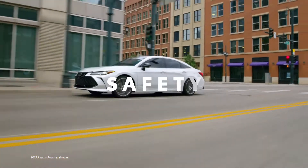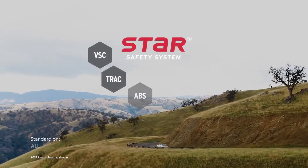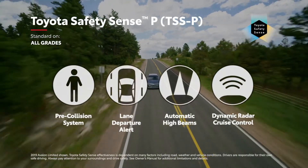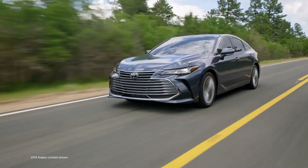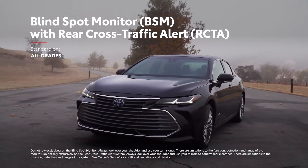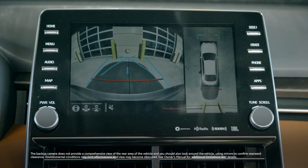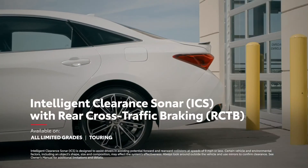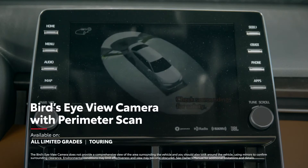Avalon showcases Toyota's advanced safety technology, starting with the Star Safety System and standard Toyota Safety Sense P functionality on all models. It also boasts an impressive list of safety and driver assistance systems, including blind spot monitor with rear cross-traffic alert, electronic parking brake with brake hold, a backup camera, 10 airbags, an available Intelligent Clearance Sonar and rear cross-traffic braking system, and an available bird's-eye-view camera with perimeter scan.